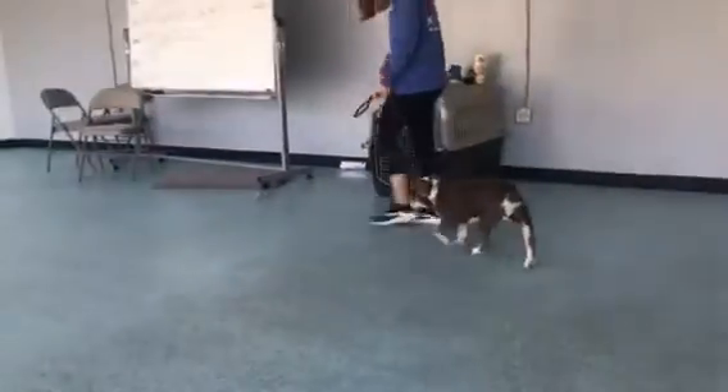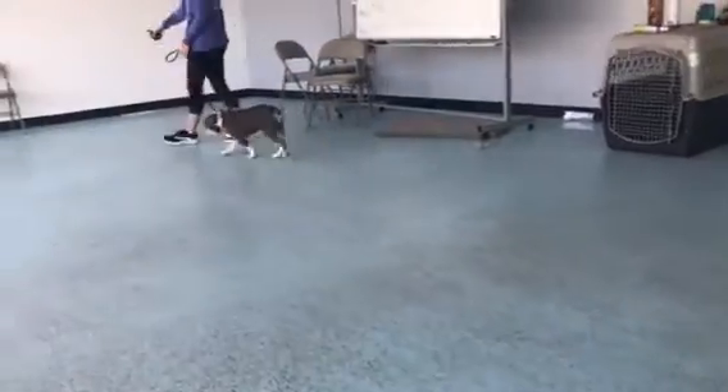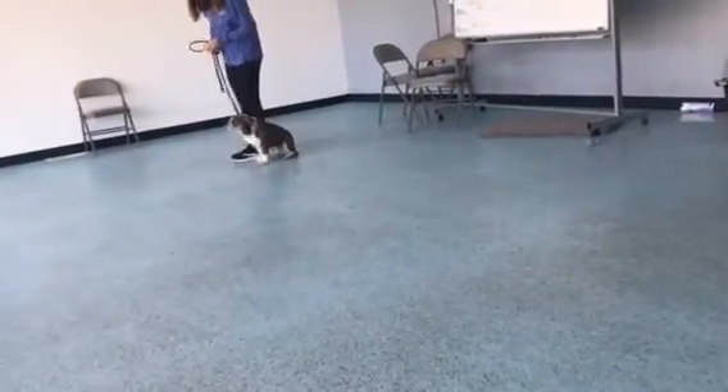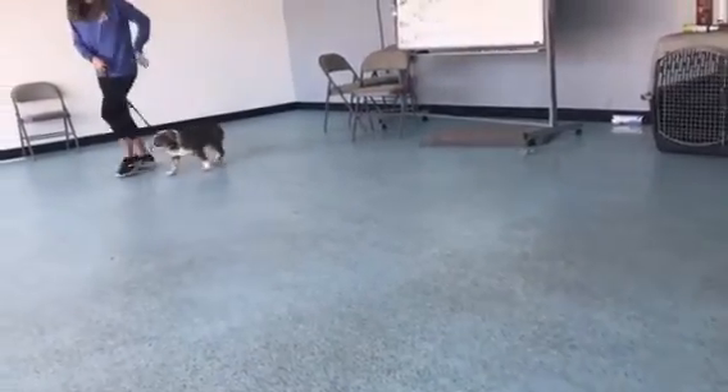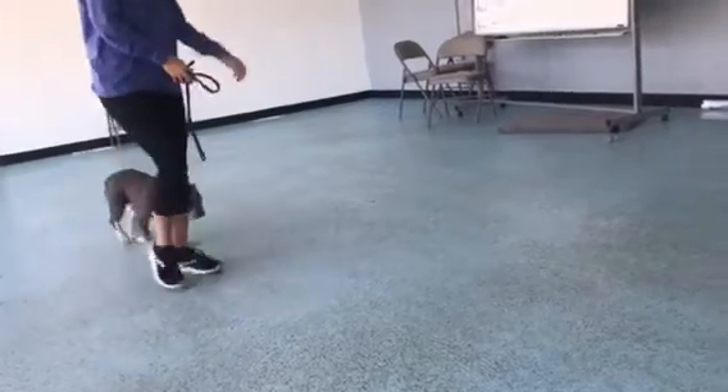I'm going to get you a video update of Mr. Elvis here. Right now we're working on some heeling and really working on getting his focus. He's doing awesome — he sits, he's doing really good. He's really staying focused, staying in that good heel position with a nice loose leash there.